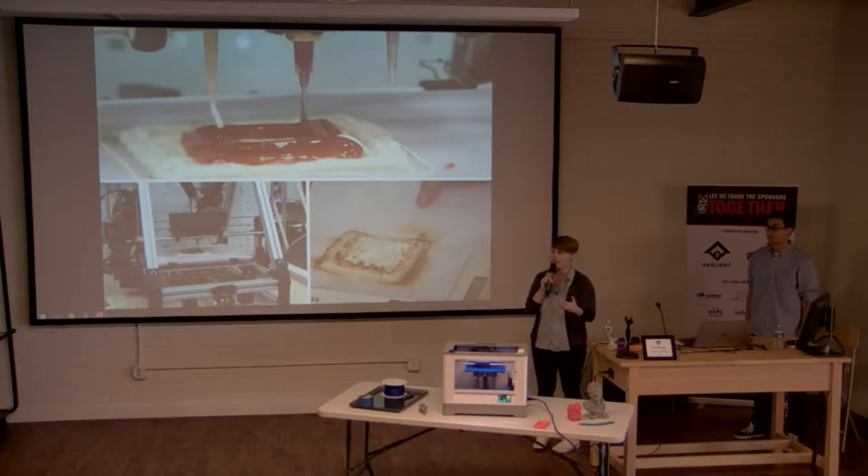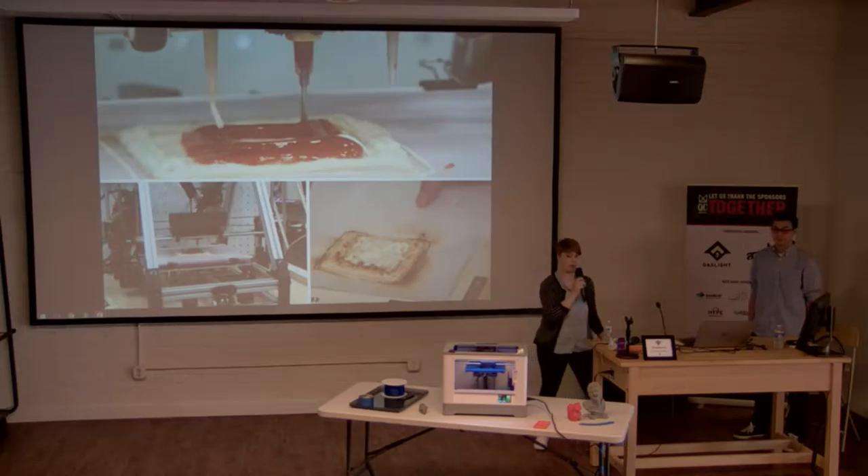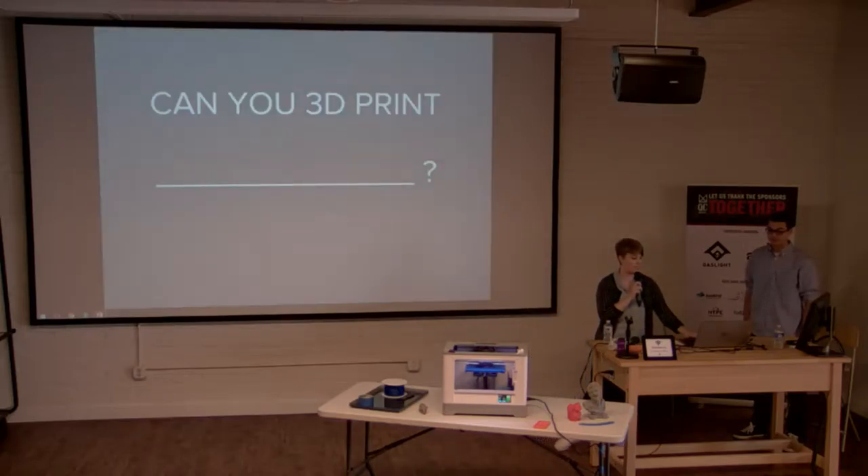Most desktop 3D printers take a while to print even a small object. The NASA grant for the pizza printer was $125,000 — a bit more than you'd pay at the local pizza shop. And ingredient options are limited — you wouldn't want to squeeze pepperoni from a tube. So while you can 3D print a pizza, for now you might be better off just ordering one.